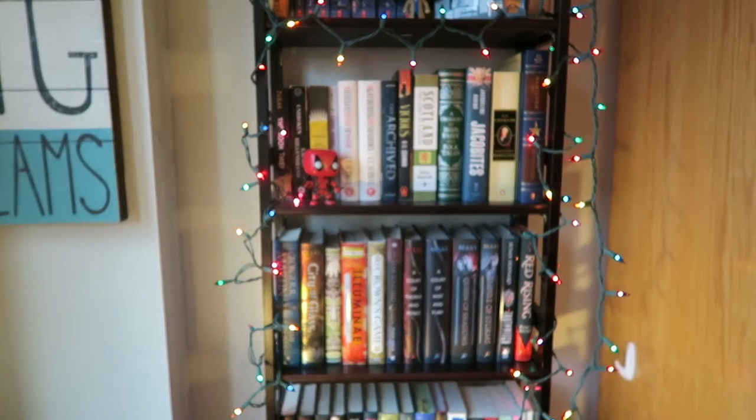Just so everyone knows, college is going great. My roommates are all really sweet and awesome and it's been good. Definitely a bit of an adjustment, but it's pretty cool living on your own. This is the bookshelf.